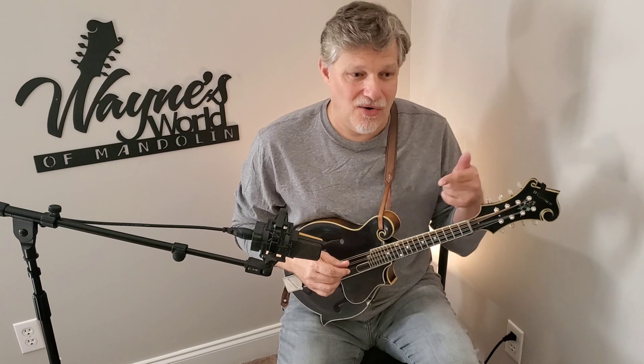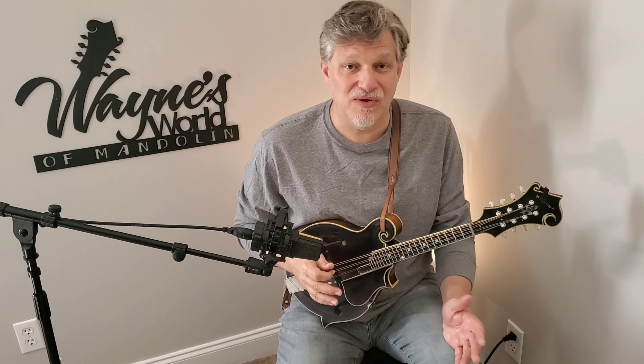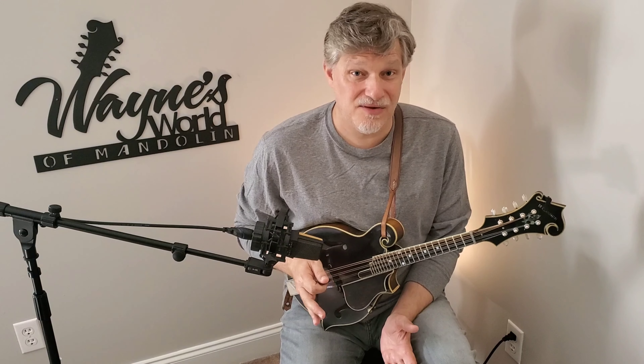This is part of a whole series that I intend to eventually complete about chords and going beyond just memorizing chords when the situation comes up musically that we need to know one.